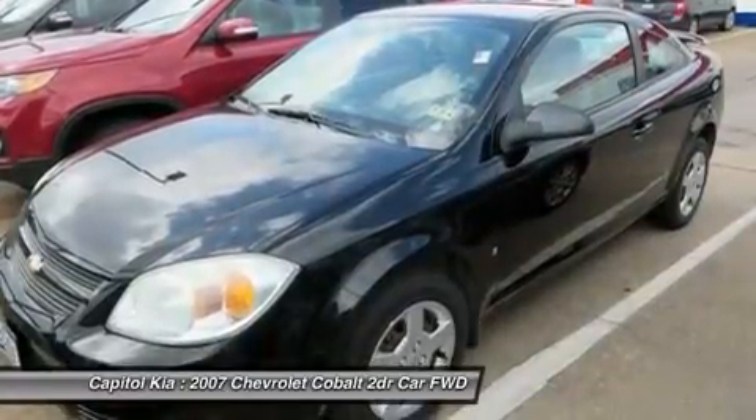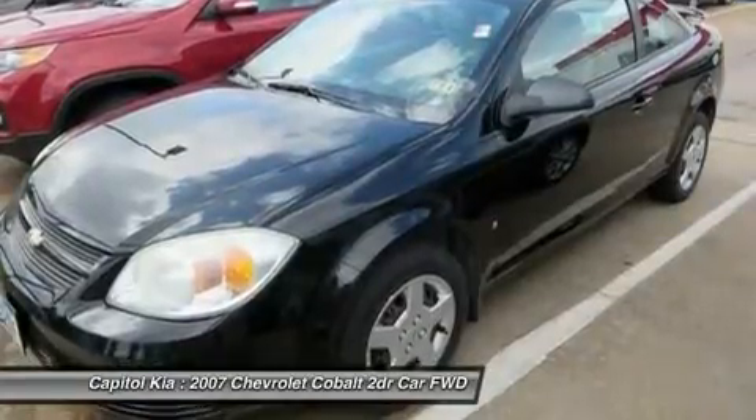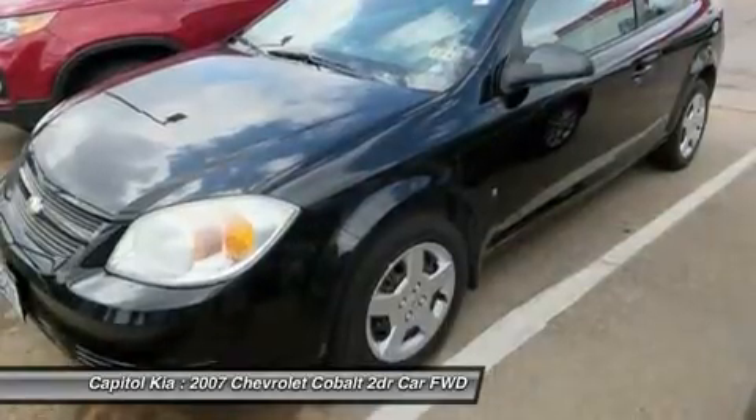There are numerous trim levels and option packages available for nearly any entry-level consumer. Interesting features of this model are solid driving dynamics and good comfort for the money.